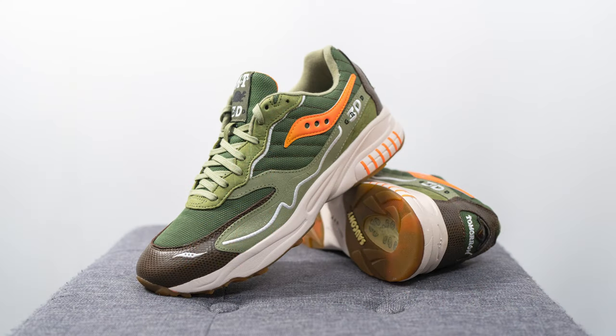Moving on to comfort, the 3D Grid Hurricane is an okay shoe from a comfort standpoint — not anything super special, but not uncomfortable either. The forefoot gives you a little softness and squishiness, while the heel feels more supported and structured, so together it's a decently comfortable shoe for everyday casual use. I also have to add that the silhouette is actually a lot more lightweight than it looks, which is a nice bonus.